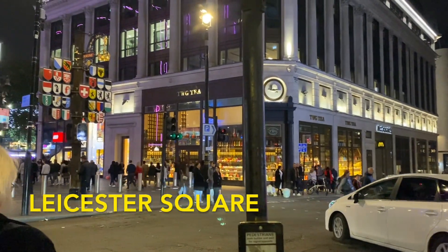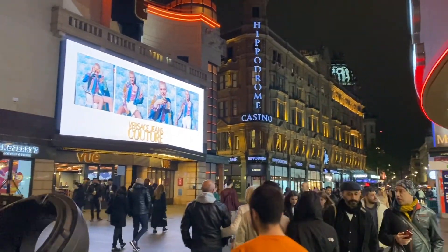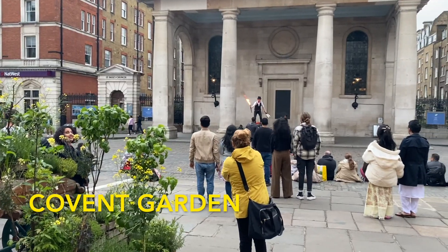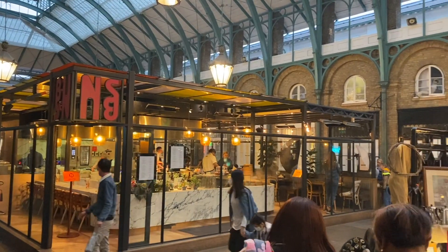Leicester Square is a popular square filled with street performers, cool stores, and some casinos as well. Nearby is Covent Garden, which is also known for street performers and there's also a market in the square.